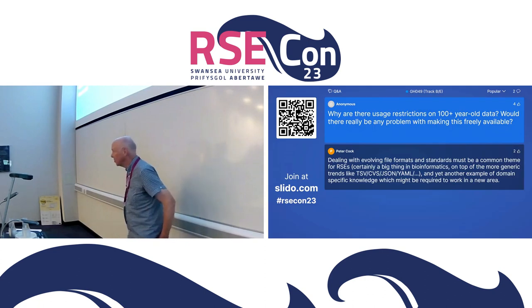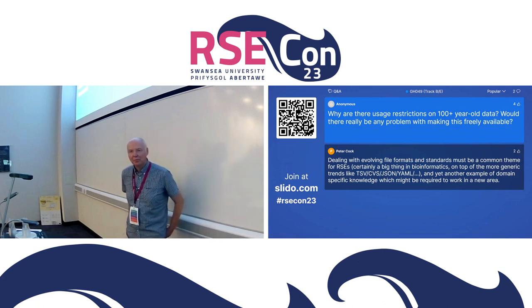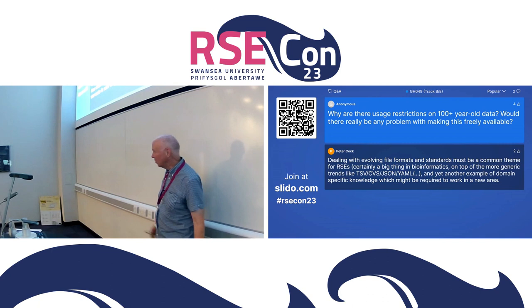Thank you, Peter — that was a really informative talk. First question: why are there usage restrictions on 100-plus-year-old data? Would there really be any problem with making it freely available? Not for the 100-year-old data — that's more a problem of it just not having been done. There are restrictions on making today's data available, for instance, because it gets used in commercial applications that people pay money for. We're not very good on the open data front or even the open source front yet — it's a process. We're just finding out about this RSE approach at BGS and trying to do more of it.